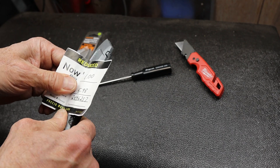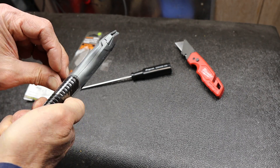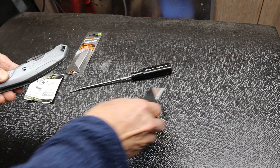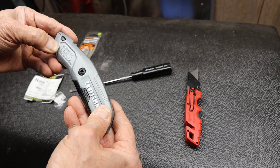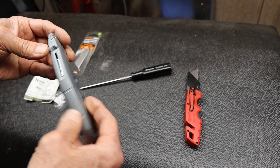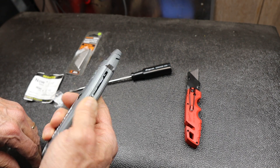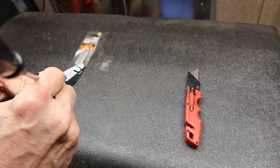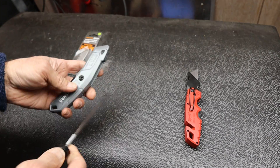I looked at it closely, and I don't know if it's ever been opened — I'm opening it here right in front of you. It looks fine, but it's got no little slider knob. So I got a screwdriver and I can move the blade mechanism, but I don't know — is this broken?